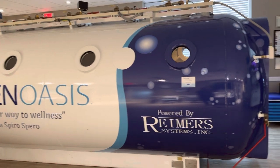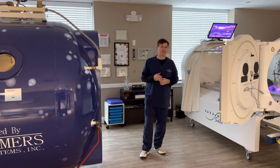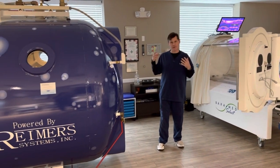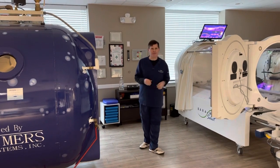The treatments in both chambers are exactly the same — same pressure, same 100% oxygen. The only difference is in the multi-chamber you're sitting down wearing a hood, or in the mono chamber you're laying down, still getting 100% oxygen.